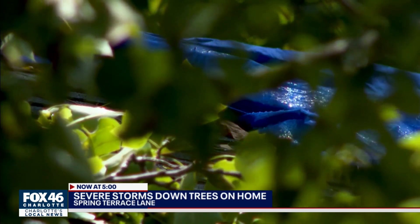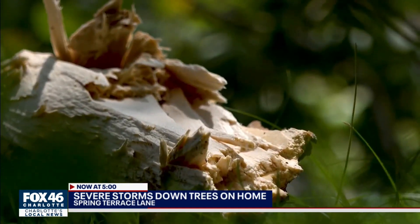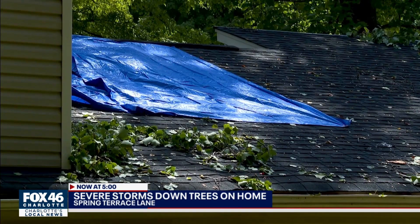Tim says his kids were in the living room, which is right beneath the hole in the roof. And once they got out of there, they had to watch as the rain kept coming. He was hoping it would stop — "Please, let it stop."